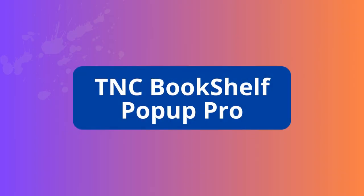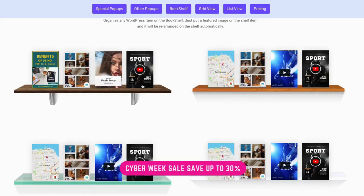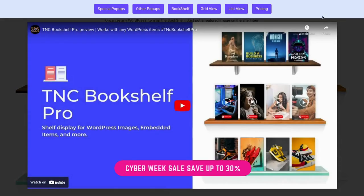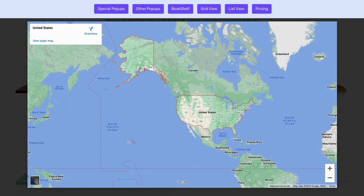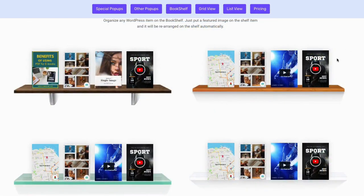TNC Bookshelf Pop-Up Pro. You can organize and optimize any content with Bookshelf and a powerful pop-up. Whether you're looking to display images, image galleries, forms, maps, flipbooks, posts, custom text, or shortcodes, this plugin has you covered. Don't miss the opportunity to discover the full potential of engaging pop-ups in WordPress.